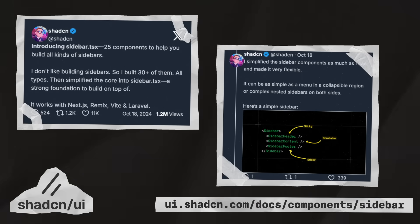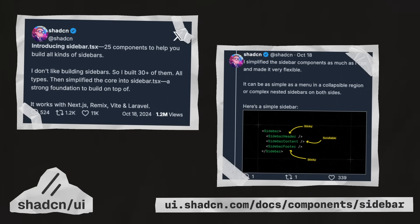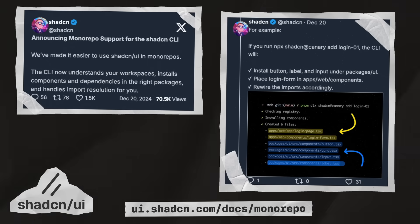In October, they released sidebar.tsx, which gives you 25 different components for building sidebars. And finally, in December, the CLI got monorepo support, which makes it much easier to use ShadCN UI in monorepos.